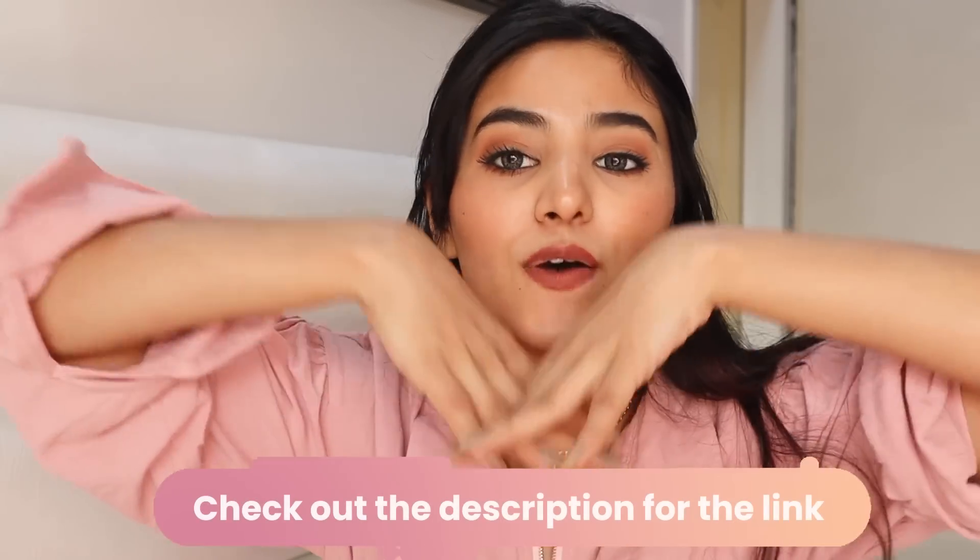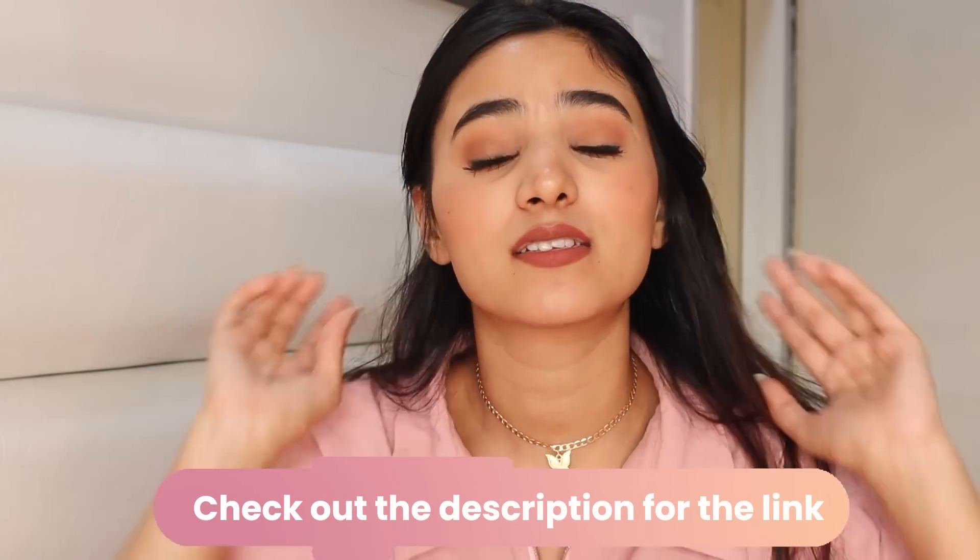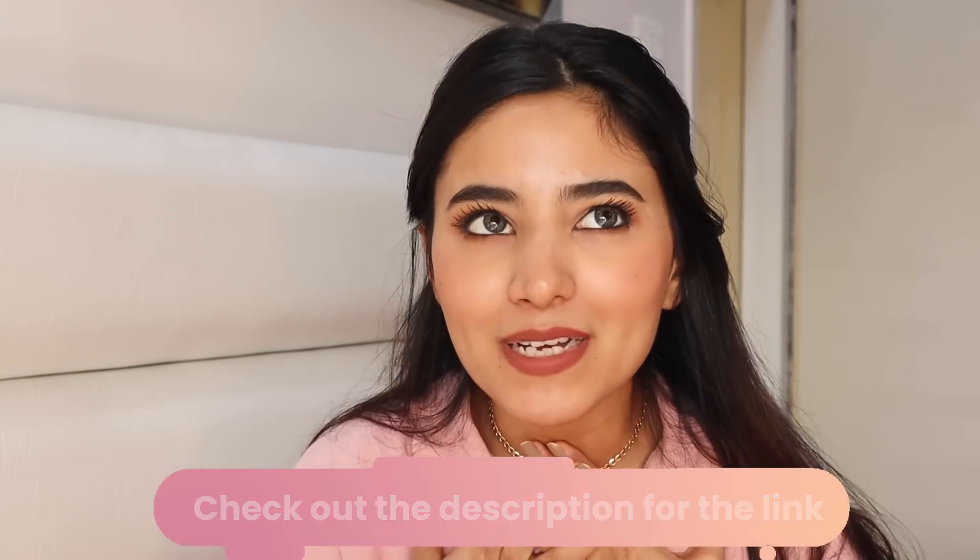That's it for today's video! All product details and links will be mentioned in the description box below, so do check them out. These products are genuinely all my favorites and I can swear by them. Let me know your current obsession in the comments — I'm reading them. I'll see you next Friday, bye!